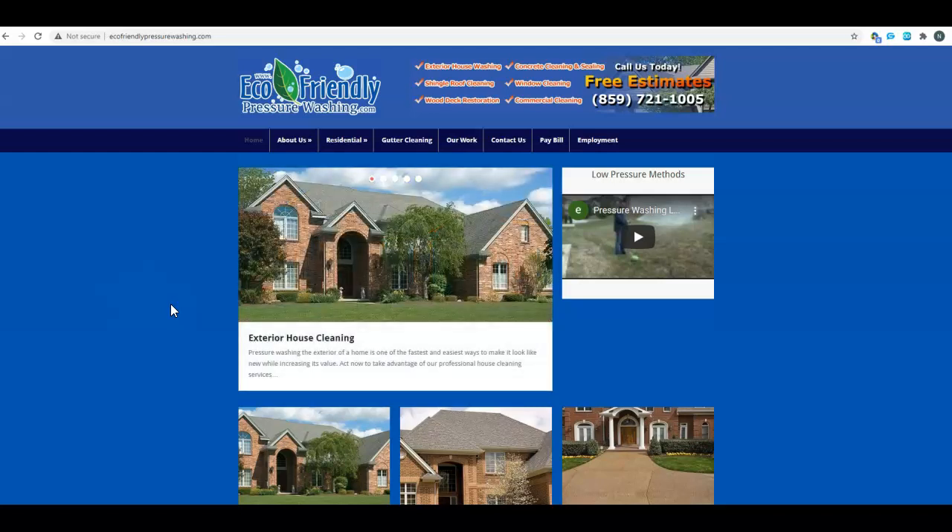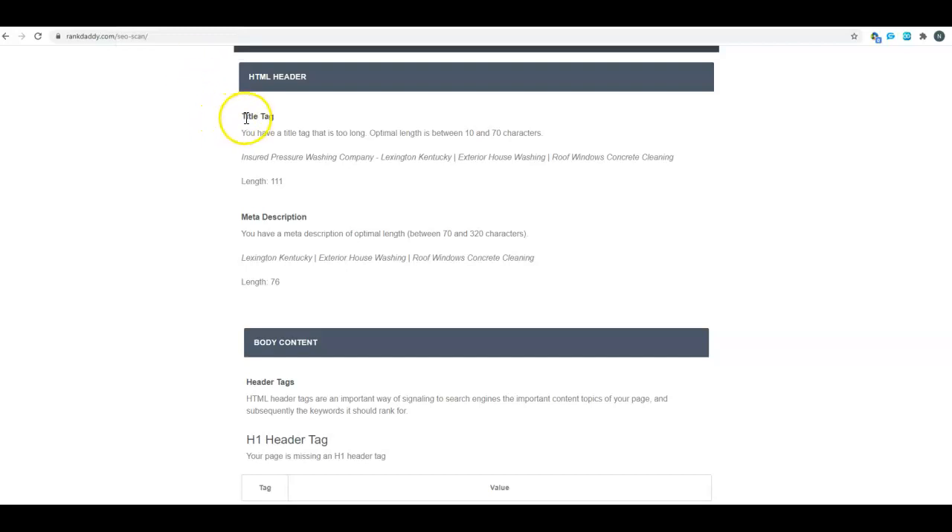You want Google to know that your site is relevant to what people are looking for. I did put you into one of our SEO tools. Your title tag and your H1 tag are super important. Right now your title tag is always supposed to be about 70 characters, and you've got 111: 'Insured pressure washing company Lexington Kentucky exterior house washing roof windows.'